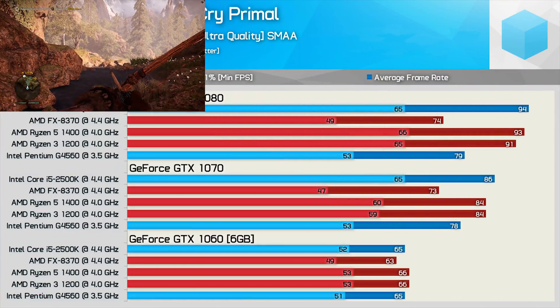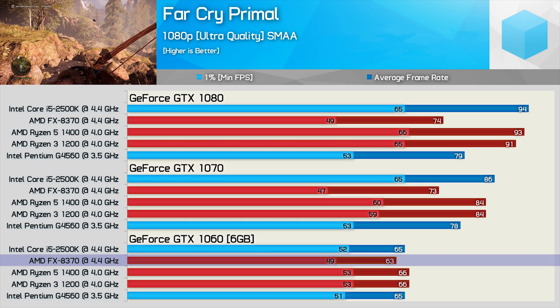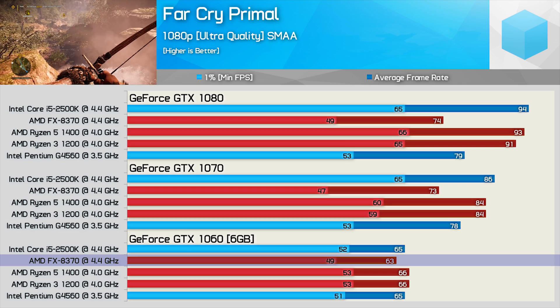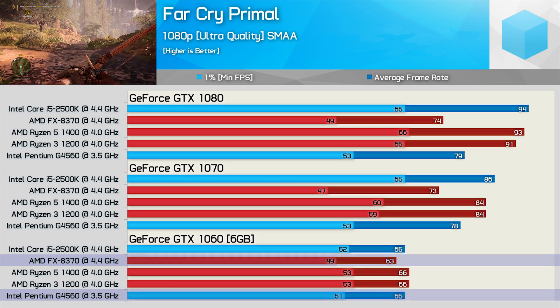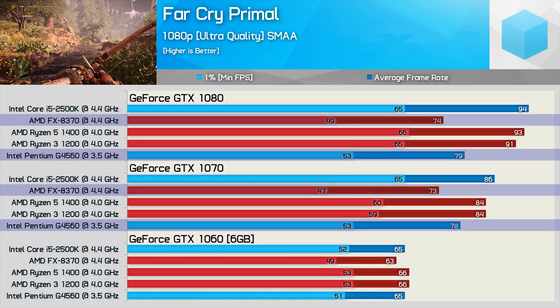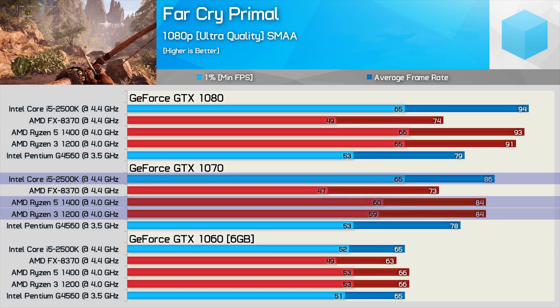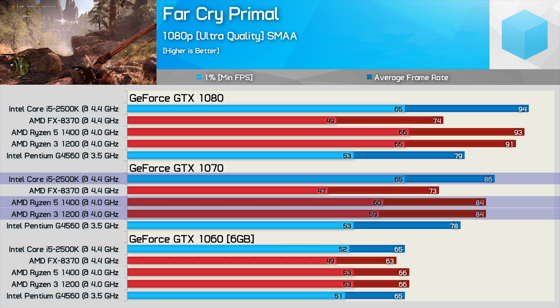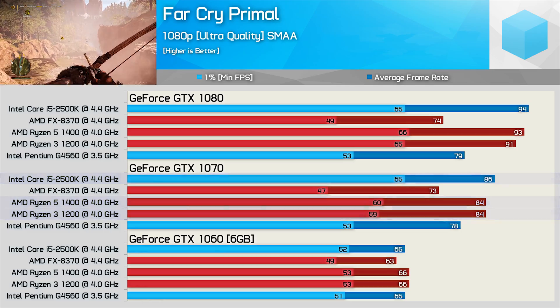Far Cry Primal is a heavily GPU-bound game, and even so the FX8370 still manages to stand out like a sore thumb. Intel always seems to have a bit of an advantage in this title, so it's probably not hugely surprising that the Pentium G4560 outclasses the FX8370 every step of the way. The 2500K also gives the Ryzen CPUs a really hard time, and with the GTX 1070 the Ryzen 3 1200 at 4GHz still couldn't keep pace.